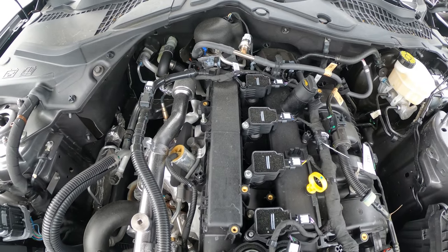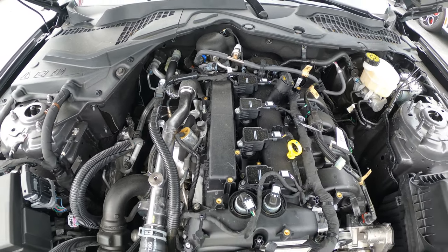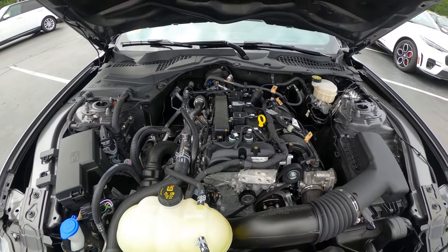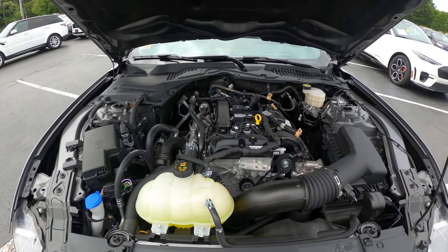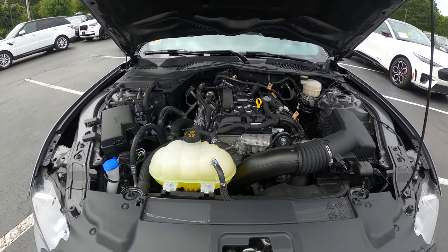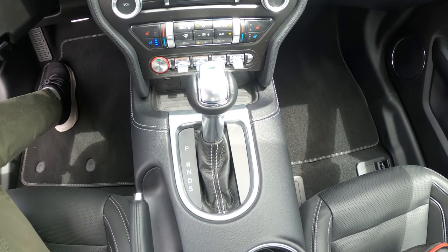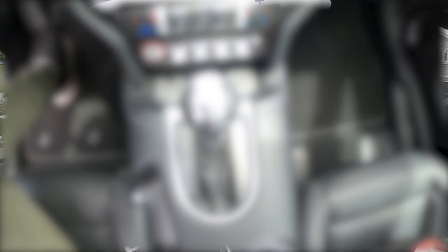This Mustang is powered by Ford's 2.3-liter turbocharged EcoBoost, making 310 horsepower and 350 pound-feet of torque. This is also mated with Ford's and GM's co-developed 10-speed automatic shiftable transmission. Let's get a start-up of that right now.